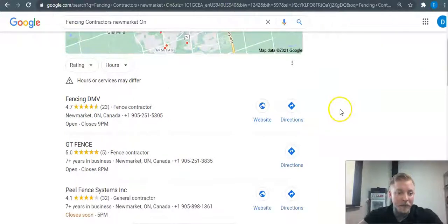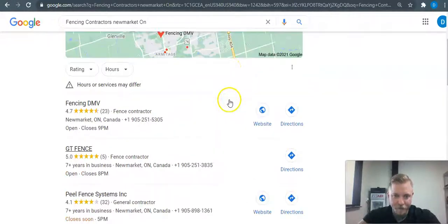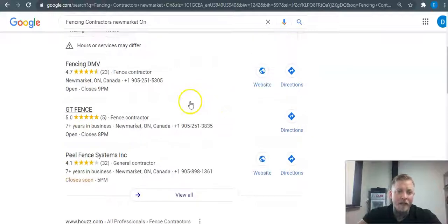Those ads are getting really tricky these days. A lot of people are running ad blockers because of spam or bad experiences with them in the past. So the best place to be is right here on the map pack — this is where 95% of people come and they're going to click on one of these top three in the map pack.